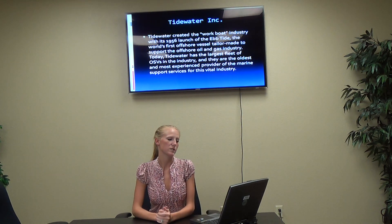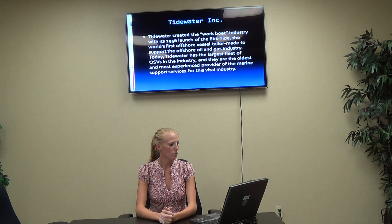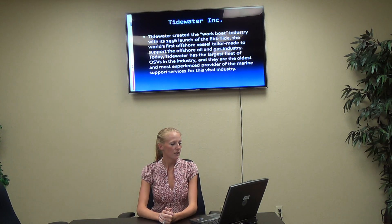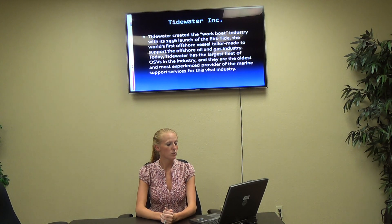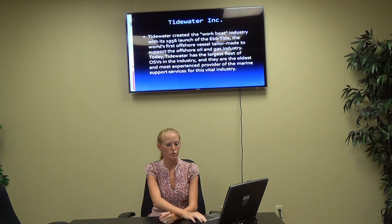Just a little bit about Tidewater — that's going to be our first one. Tidewater created the workboat industry with its 1956 launch of the Ebb Tide, the world's first offshore vessel tailor-made to support the offshore oil and gas industry. Today, Tidewater has the largest fleet of OSVs in the industry, and they are the oldest and most experienced provider of marine support services for this vital industry.